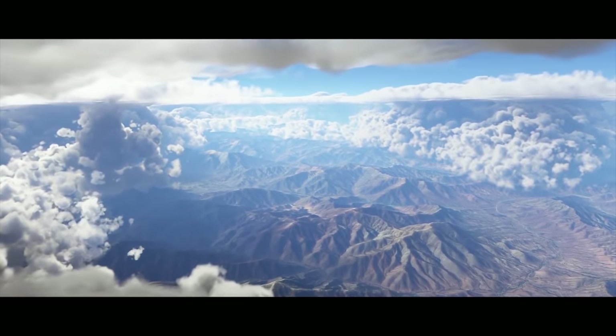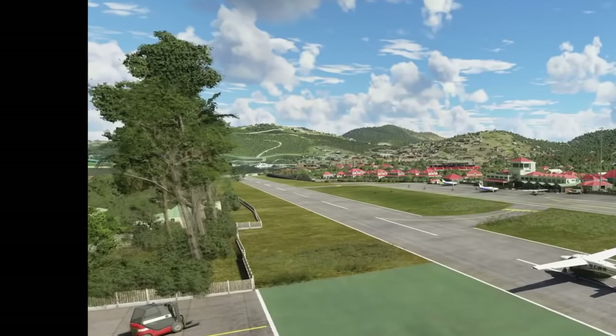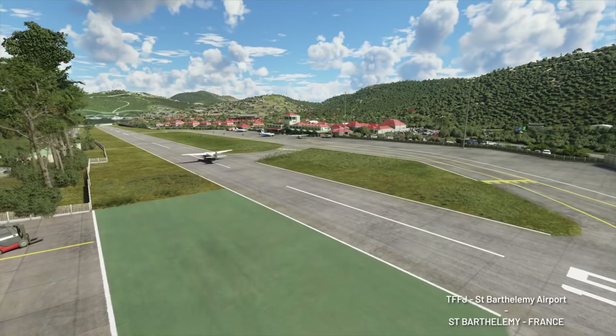The weather is also quite amazing. The clouds are pretty much close to perfection. And we finally have 3D trees in a flight simulator for the first time — welcome to 2020.